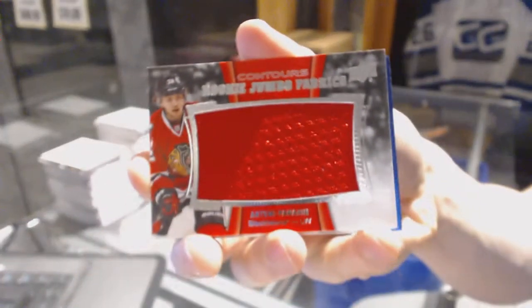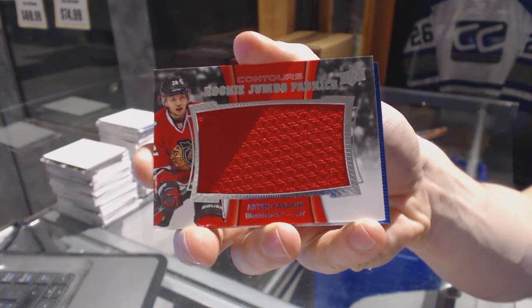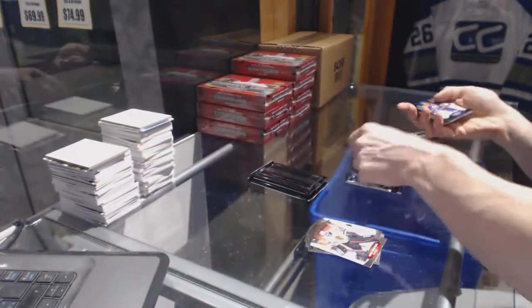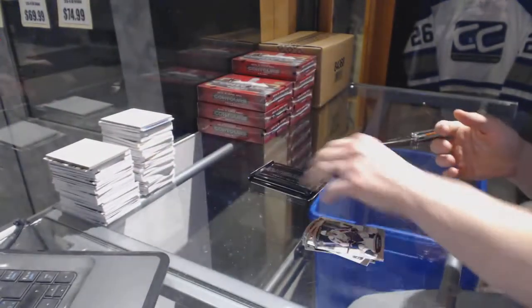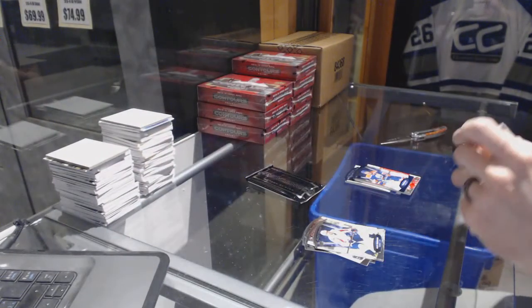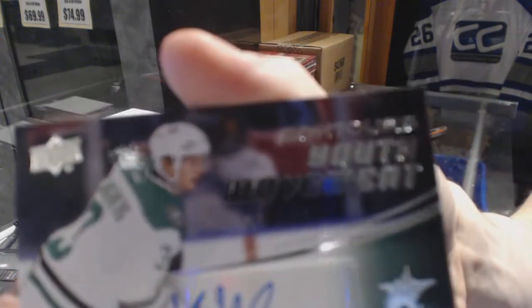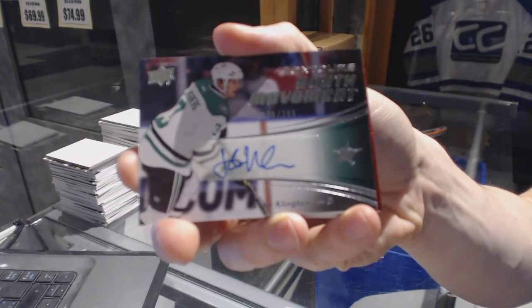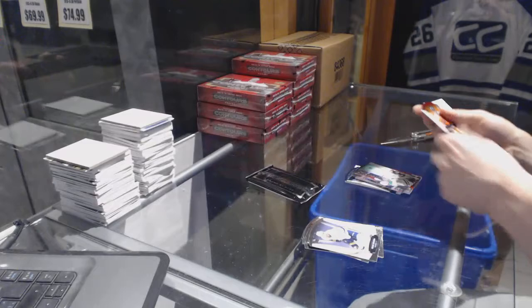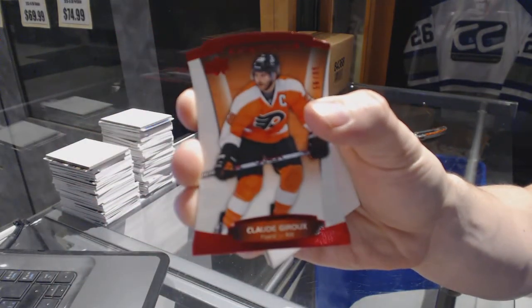We've got a rookie jumbo fabrics for the Chicago Blackhawks, Artemi Panarin. And a blue parallel numbered to 499 for the Edmonton Oilers, Taylor Hall. We've got a youth movement autograph numbered to 399 for the Dallas Stars, John Klingberg. And a red parallel numbered to 999 for the Philadelphia Flyers, Claude Giroux.